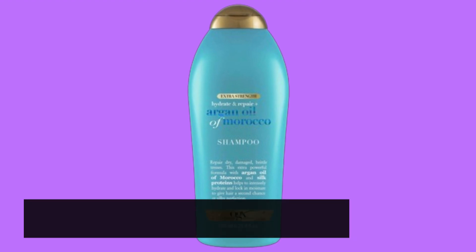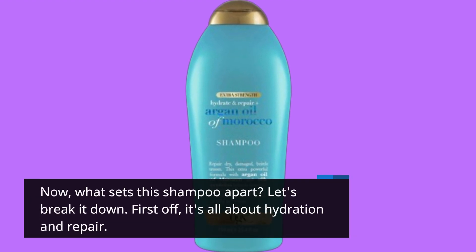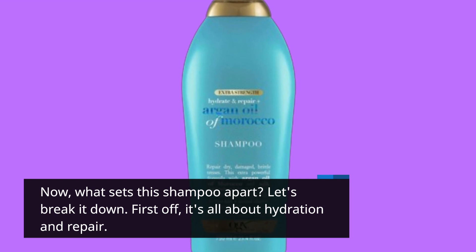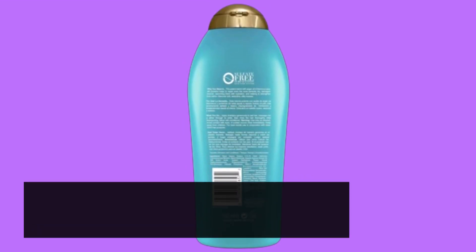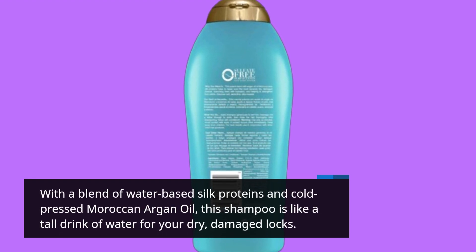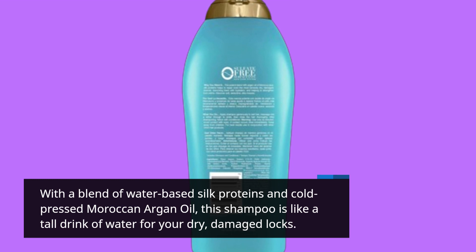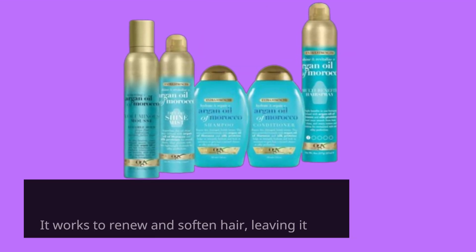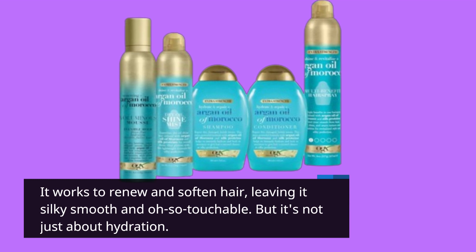Now, what sets this shampoo apart? Let's break it down. First off, it's all about hydration and repair. With a blend of water-based silk proteins and cold-pressed Moroccan argan oil, this shampoo is like a tall drink of water for your dry, damaged locks. It works to renew and soften hair, leaving it silky, smooth and oh-so-touchable.